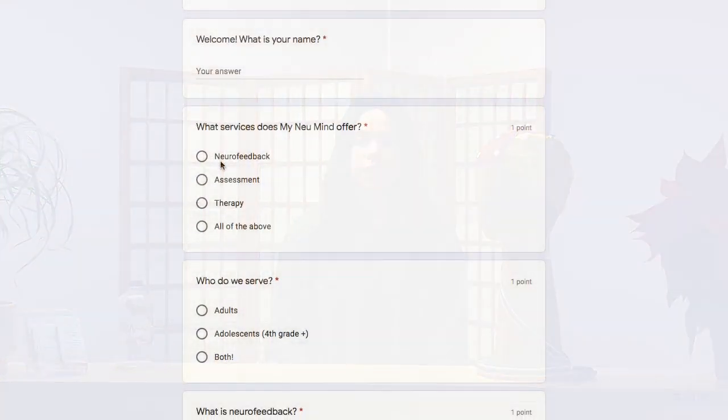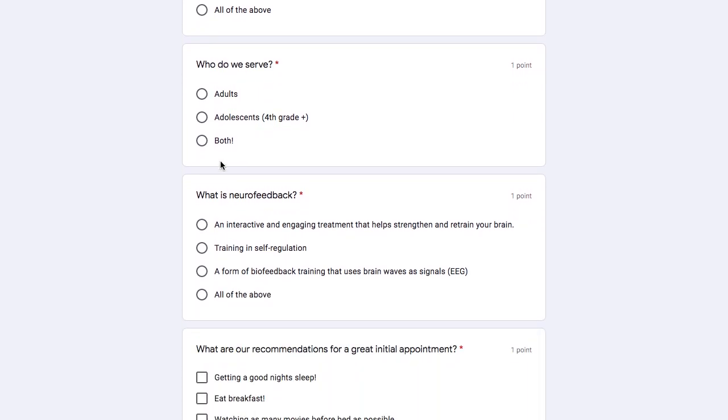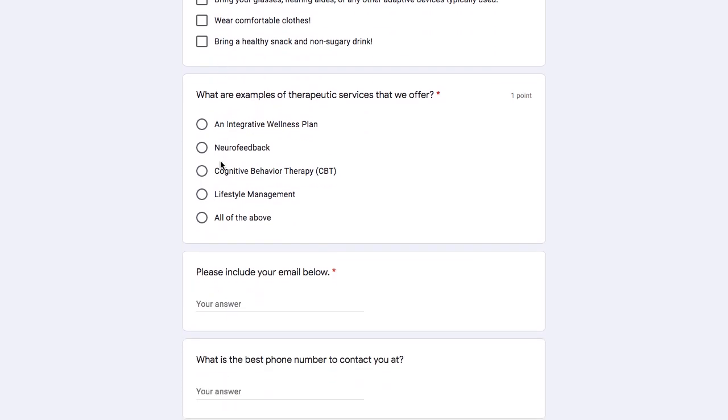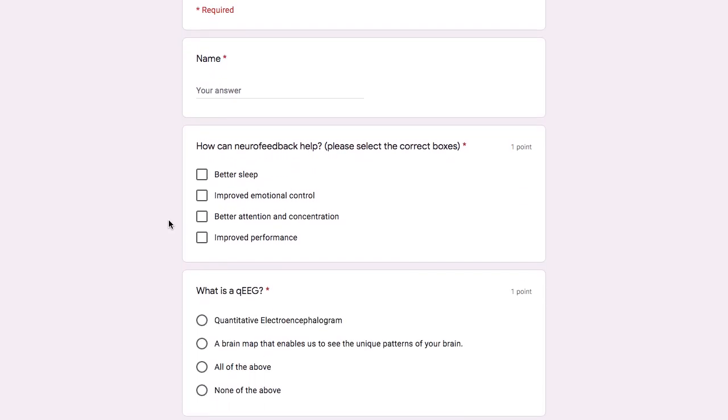Next, what we're going to do is complete a scavenger hunt. This quick five-question scavenger hunt is comprised of questions that can easily be found on our website. If you'd like to earn even more, you can continue with part two of our scavenger hunt, which is just five more questions that can be found the same way.